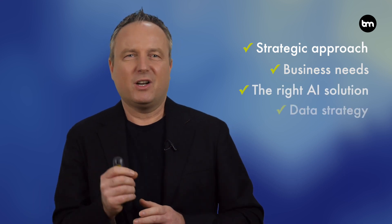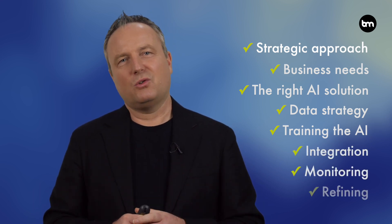In summary, making AI work in your organization requires a strategic approach involving: identifying your business needs, choosing the right AI solution, developing a data strategy, training the AI model, integrating it into your operations, monitoring performance, and continuously refining the solution. To learn more about how AI is working in organizations and how you might apply it, subscribe to this channel, connect with me on social media, and check out my website.